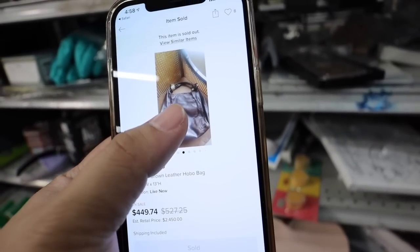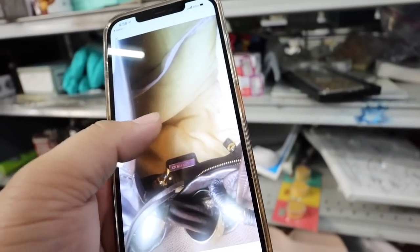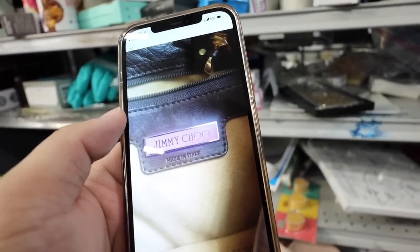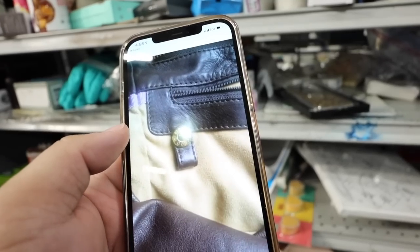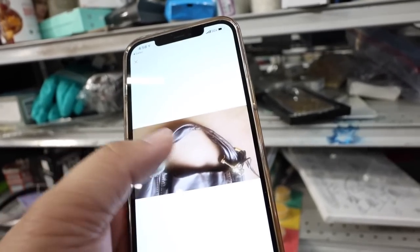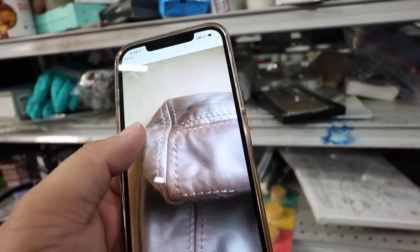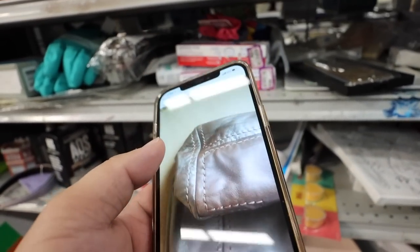I found like the exact same bag in brown, and it's supposed to say Jimmy Choo all over — it's supposed to have a label inside. So probably not authentic Jimmy Choo, but it's still pretty cute. I don't know if I should get it, because it's like a gorgeous bag regardless and I think the leather is really nice. Maybe I will just get it — it's not labeled or anything.